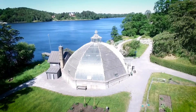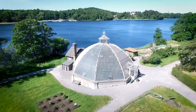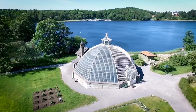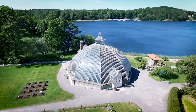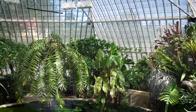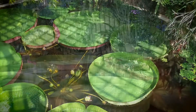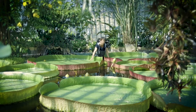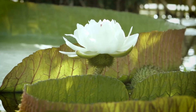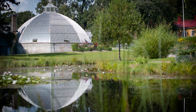Also part of Frescati is Bergius Botanic Garden, situated on the shore of Brunsviken. The dome-shaped Victoria House, built in 1900, is one of the few conservatories of its kind. It is designed to cultivate the giant water lily Victoria. The garden is used for research experiments and studies in biology and physical geography.